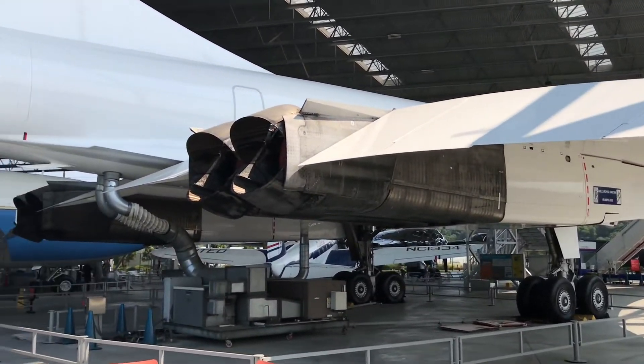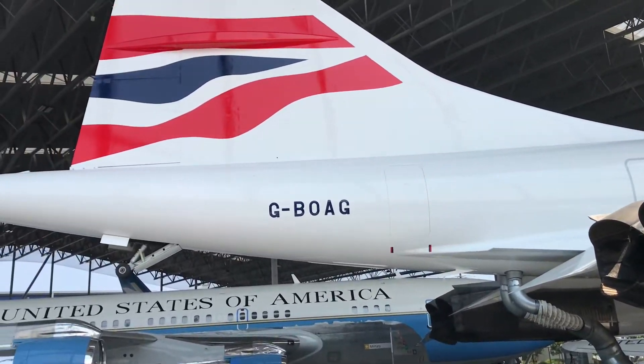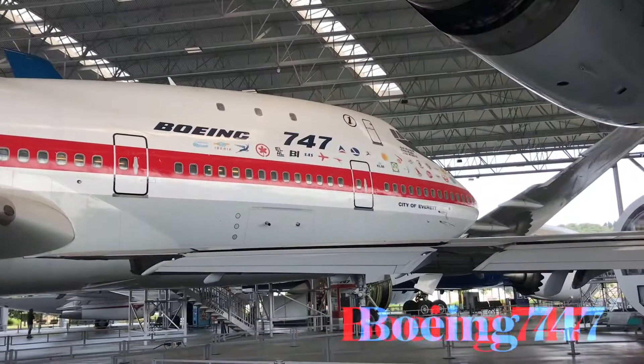What you're seeing here is Air Force One — the one Nixon used to visit China — as well as the rear of the Concorde with those giant engines, that long sleek fuselage, and the delta wing that allowed this aircraft to reach Mach 2.04.